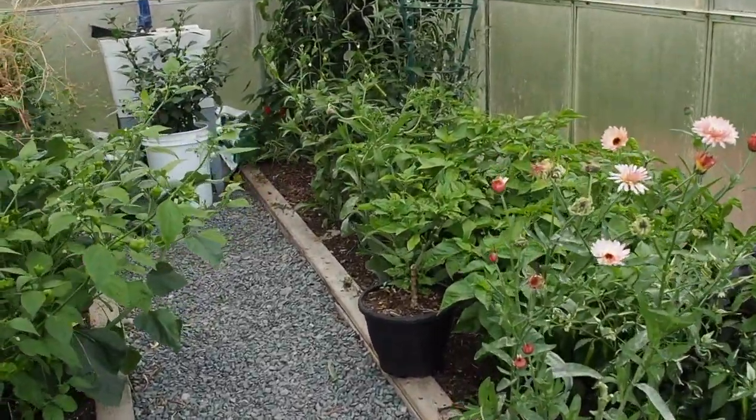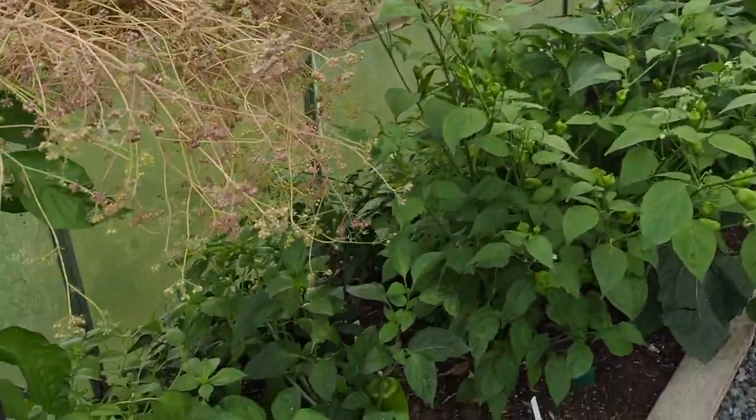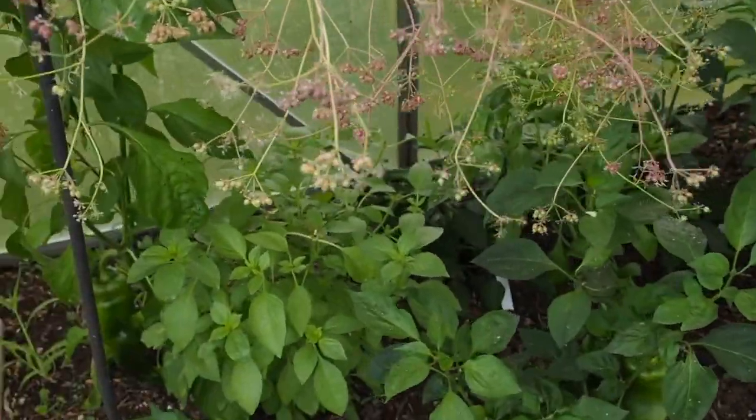Hello and welcome back to Gapy's Greenhouse. I wanted to do an end of June update on the sweet peppers here in the greenhouse.